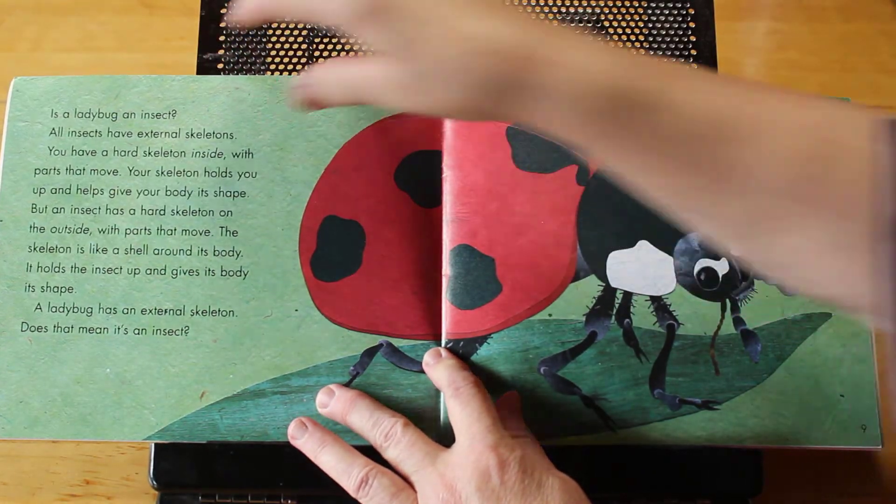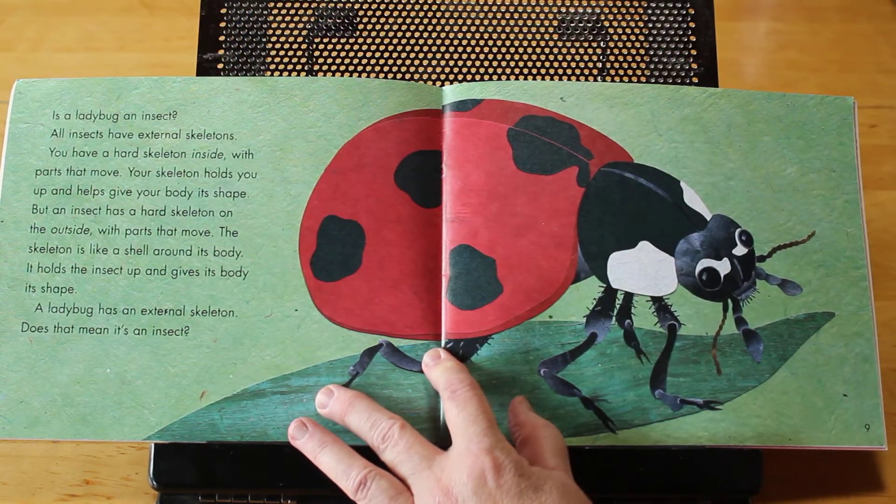Is a ladybug an insect? All insects have external skeletons. You have a hard skeleton inside with parts that move. Your skeleton helps hold you up and gives your body its shape. But an insect has a hard skeleton on the outside with parts that move. The skeleton is like a shell around its body. It holds the insect up and gives its body its shape.